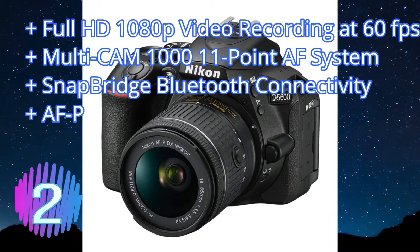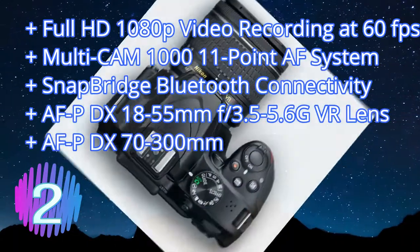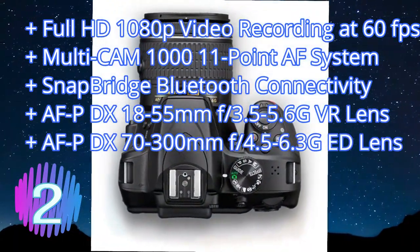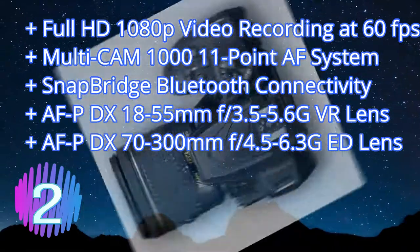Unfortunately there's no easy way around the screen problem, but we didn't come across any major framing issues when filming with it. If you can deal with this, the Nikon D3400 is a quality vlogging camera at a great price.